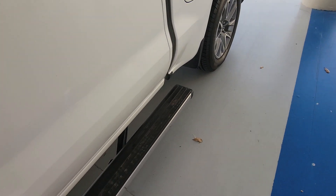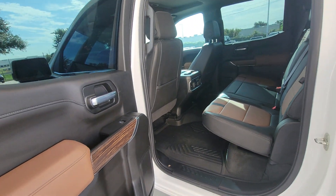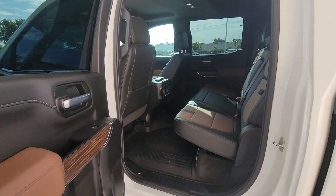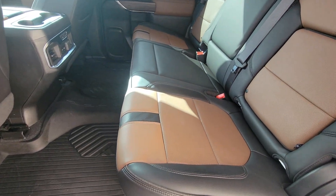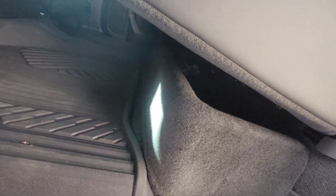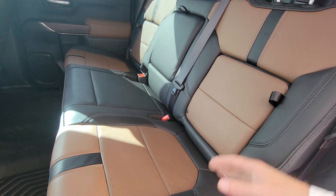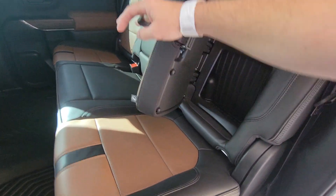Those running boards are fast — running boards are fast! Yeah, this truck is alright, I would drive this for sure. I imagine these fold up, but I don't know. Do they fold down? Oh, that's cool.